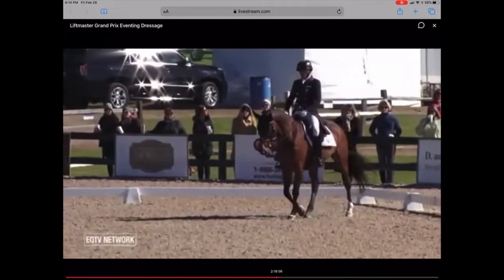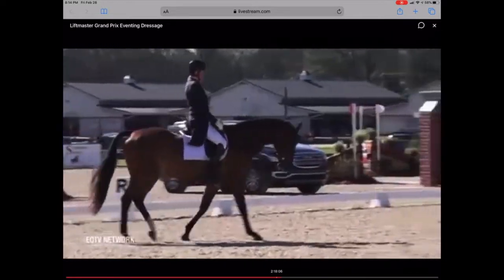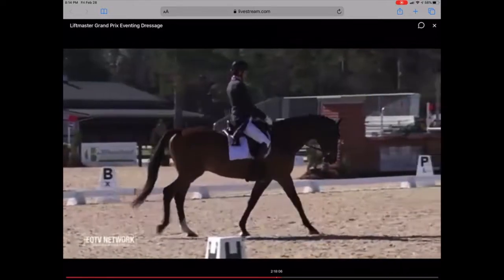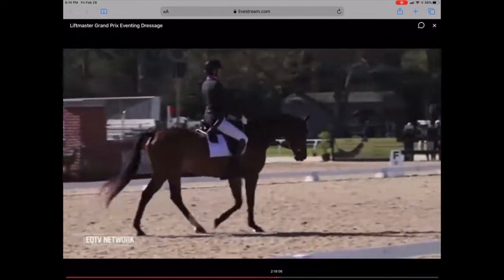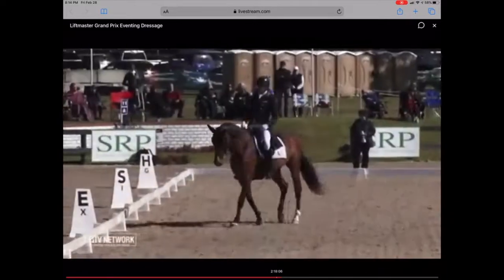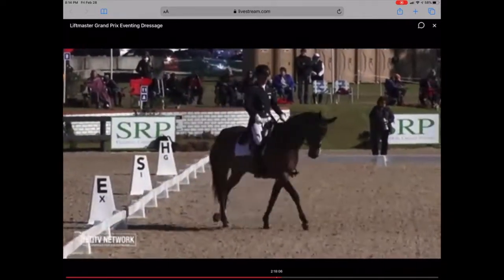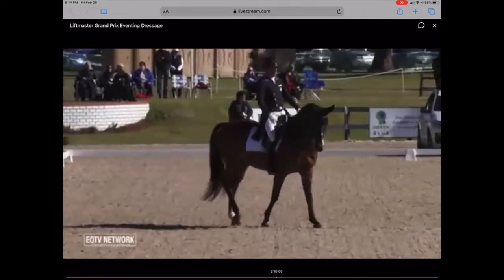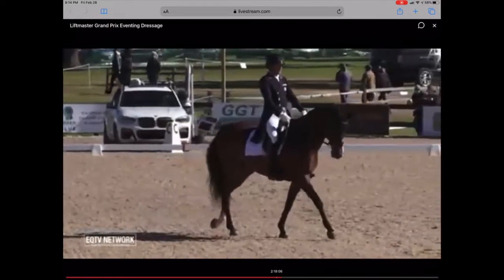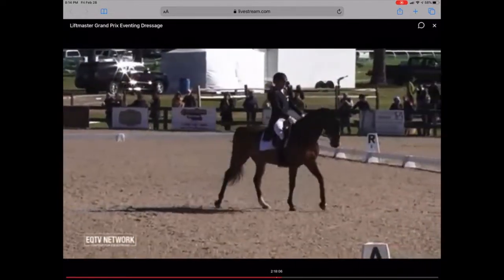This is such a lovely horse — three very nice gaits. Beautiful overstep, four clear beats in the walk. Getting a little bit distracted there in the medium walk — it's like, hey, stay with me, pay attention. Come on, it's not over yet.